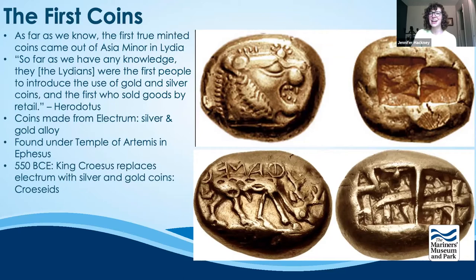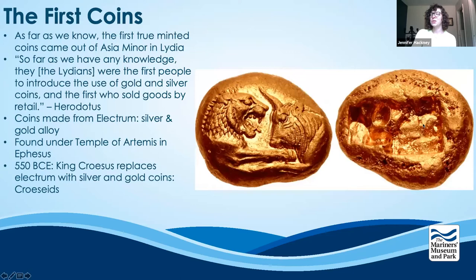In 550 BCE, King Croesus of Lydia replaced electrum with pure gold coins called Croeseids. These coins feature one image on the obverse and two incuse squares on the reverse — specifically a lion with his mouth open fighting a bull. These coins from 550 BCE mark a specific change where pure metals were being used rather than alloys, and eventually the incuse squares on the reverse are replaced with imagery. This is where ancient Greece really shines.